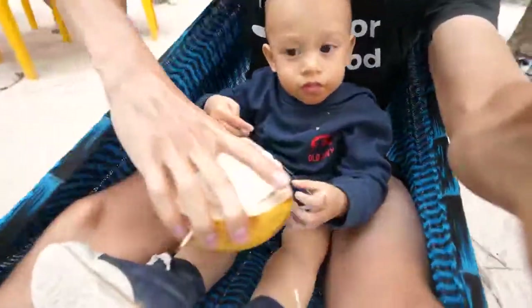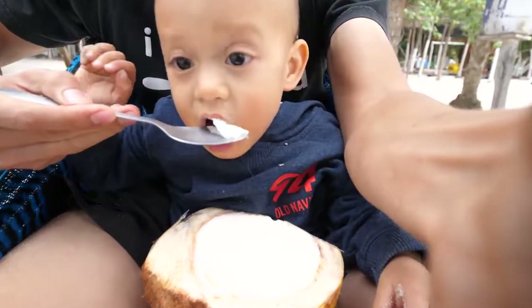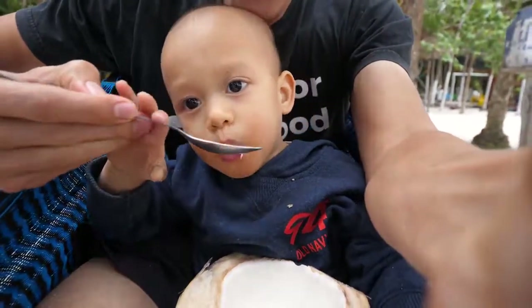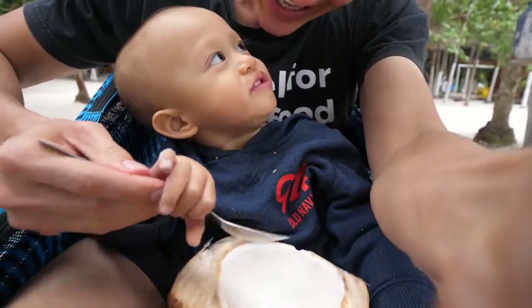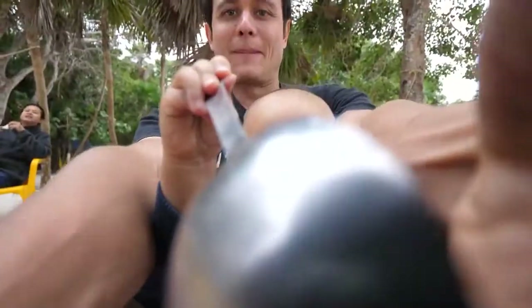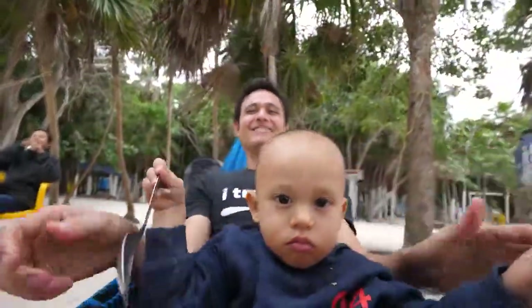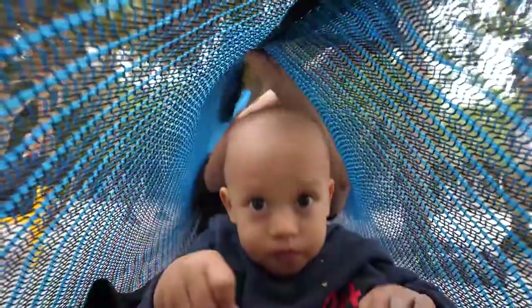Micah, you got the spoon now — you can have some more of the coconut. Look at Micah — he's loving it. Micah is loving it here too. Let's take a nap.